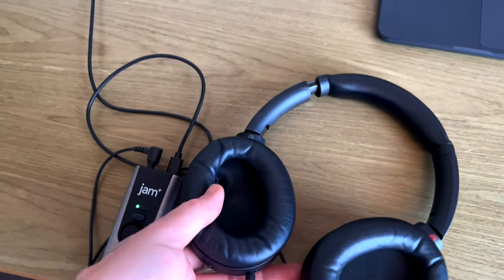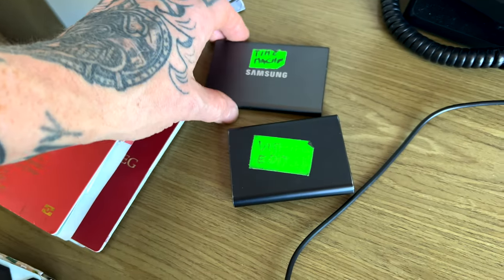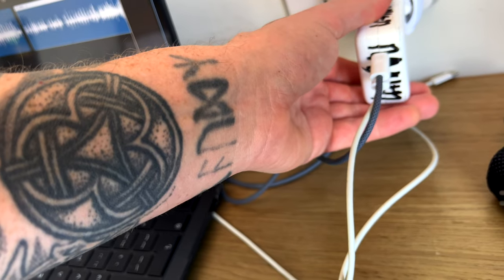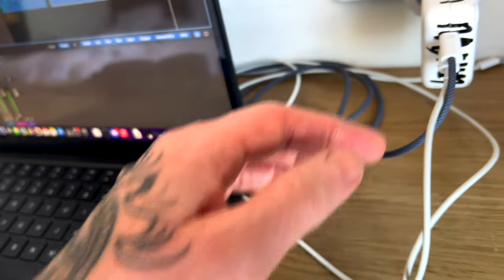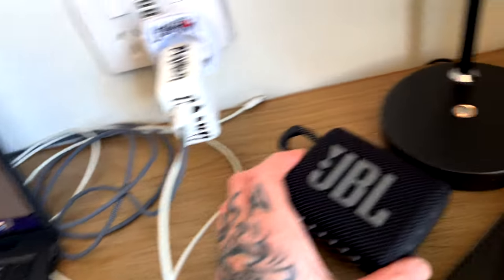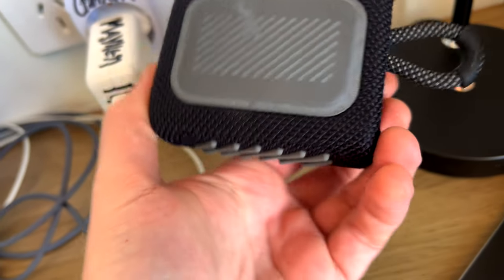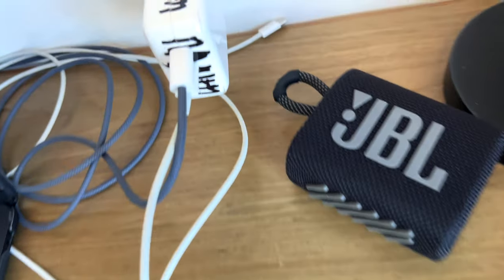Sony XM4 headphones. Some hard drives — more hard drives. I got this power thing with two USB-C outputs, very handy. JBL Go 3 — party machine.